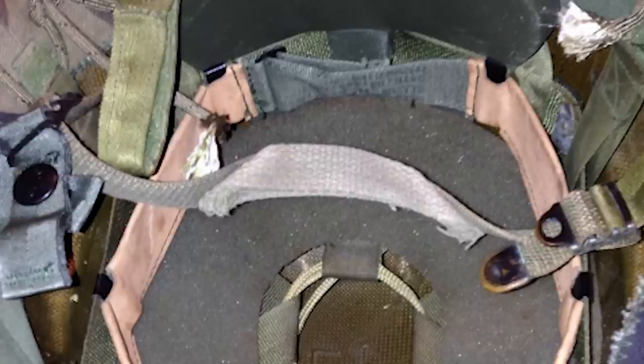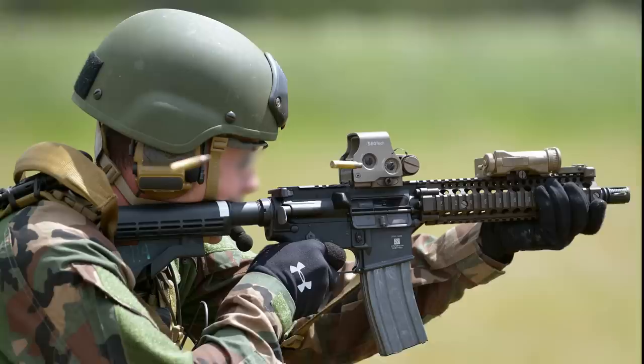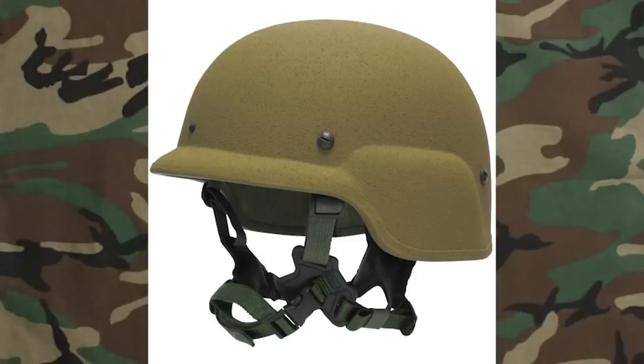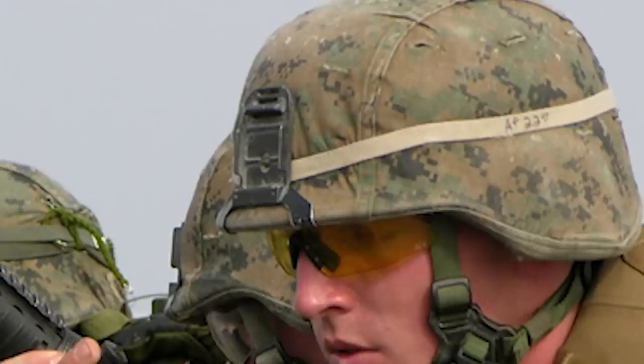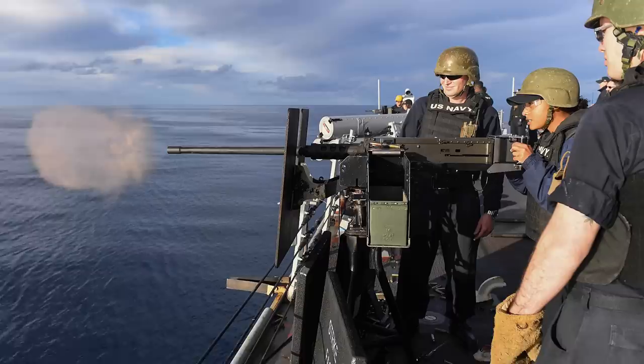In 2001, the US Army replaced the PASGT helmet with the MICH helmet. Then, in 2003, the Marine Corps introduced its own helmet, simply called the lightweight helmet. Though the lightweight helmet is very similar in shape and color, its chin strap system and introduction of padding, not to mention upgraded protection capability, vastly surpasses the PASGT helmet. This left the US Navy, which as of 2017 still uses PASGT helmets for its sailors stationed aboard ships.